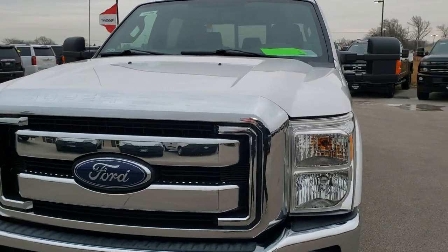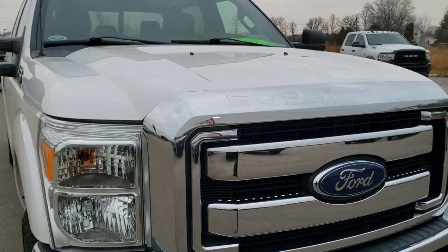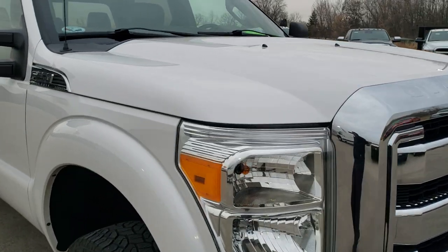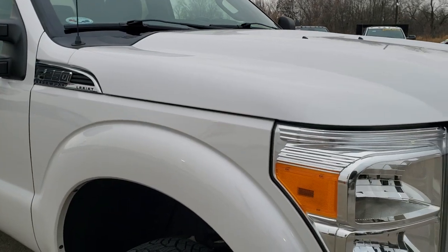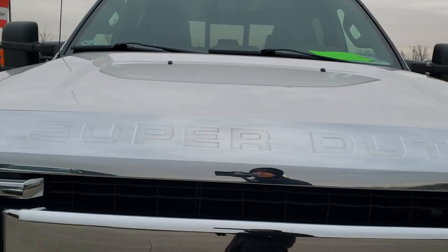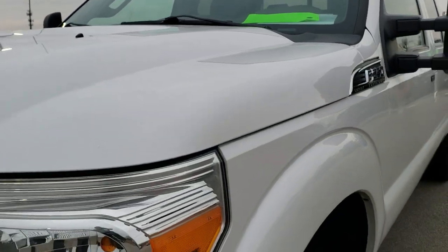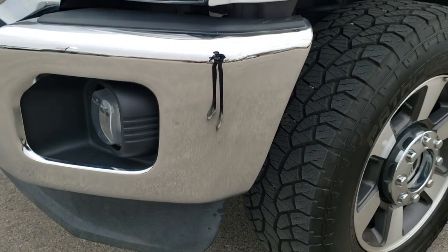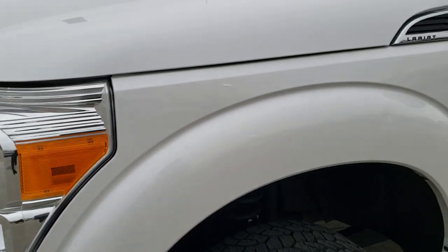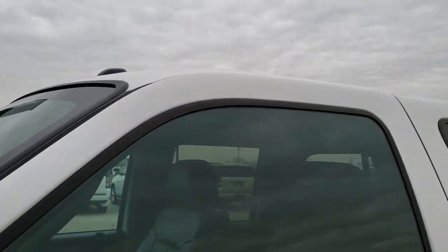Today we are checking out this super clean 2013 Ford F250 crew cab short box Lariat package. This vehicle has the 6.2 liter V8 motor and from this HD video you will be able to tell just how clean this truck is inside and out. This one has been fully safetied and inspected by our service shop, has a fresh oil and filter change, all the fluids have been checked and topped off, and this truck is 100% mechanically ready to go.